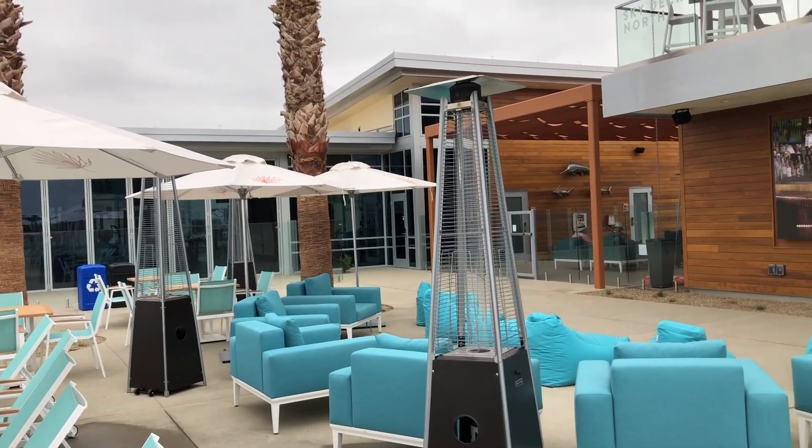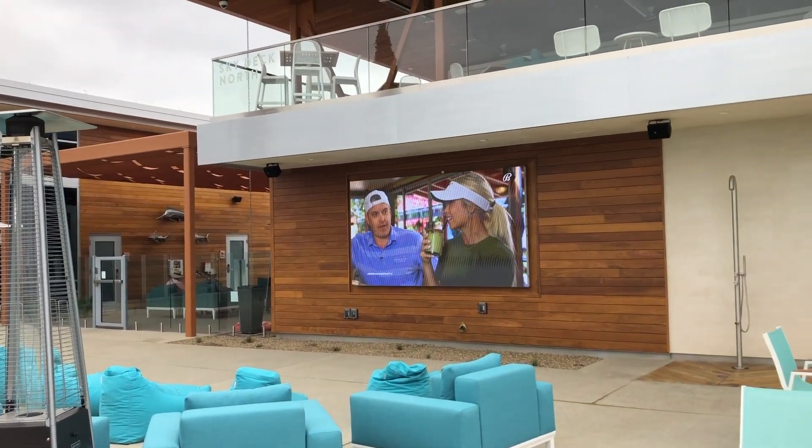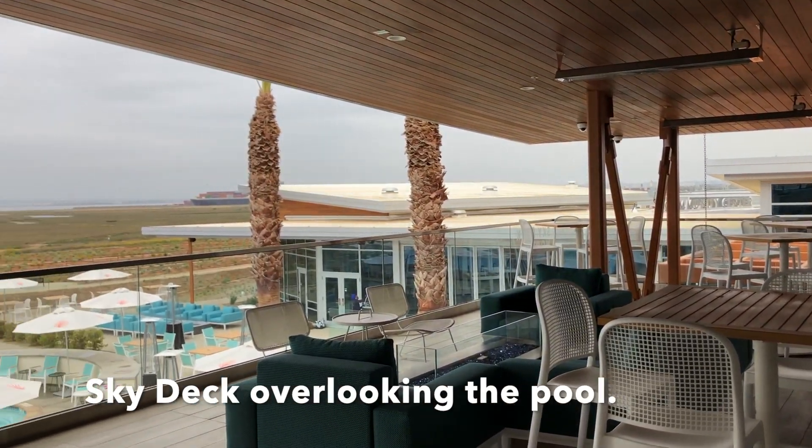They do cartoons on Sunday morning for the kids and they had a bunch of the Padres games playing this weekend. Up above, there are some great meeting spaces that look out over the pool.